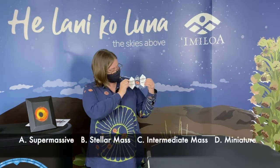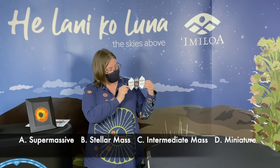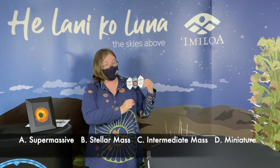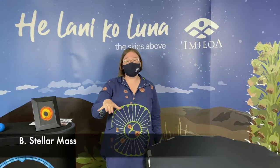A. Supermassive black holes. B. Stellar mass black holes. C. Intermediate mass black holes. Or D. Miniature black holes. If you answered B, you get a space point! The most common type of black holes in the universe are stellar mass black holes.